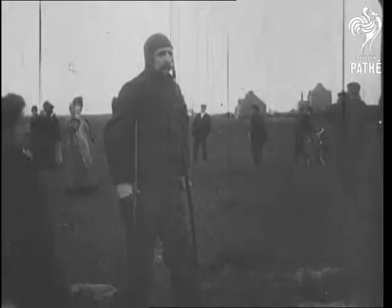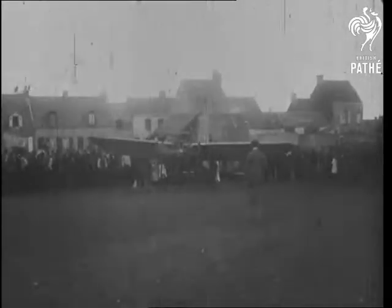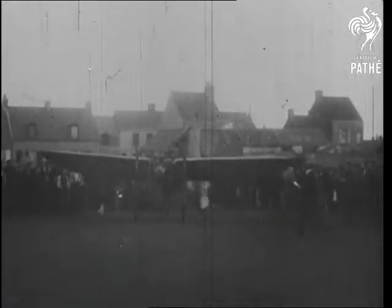We now salute Monsieur Bleriot, inappropriately seen on crutches before his great cross-channel flight. Here are the cliffs of France, which he crossed on the morning of the 25th of July, 1909.